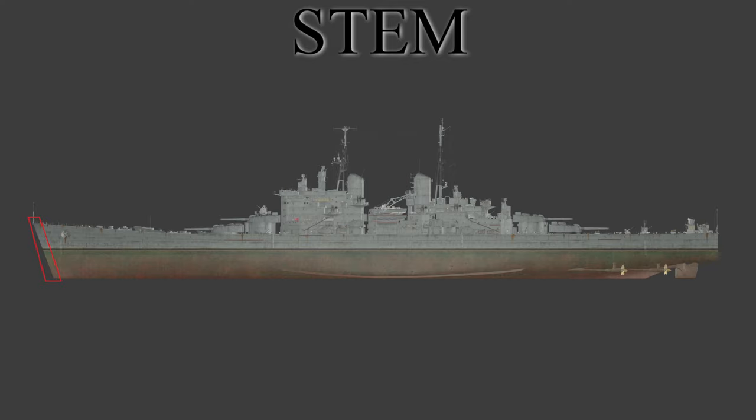The stem of the ship is a continuation of the keel that raises above the waterline to form the overall shape of the ship's bow. This section is used to bond the port and starboard sides together to create a single hull that is watertight.